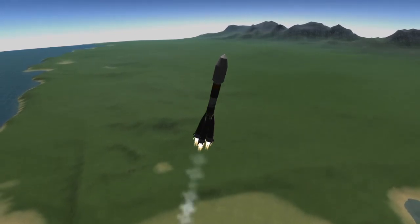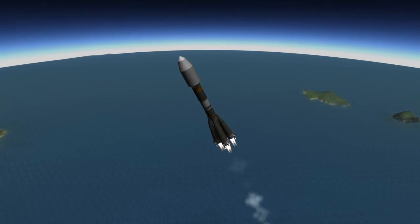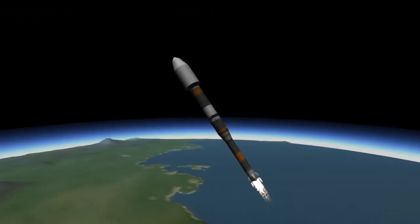At about a minute and 58 seconds into flight, the strap-on boosters that make up the first stage of the Soyuz rocket will be jettisoned. Due to the manner in which they are separated, when they are jettisoned they will form something called a Korolev cross in the sky, which is a visual feature unique to Soyuz launches.